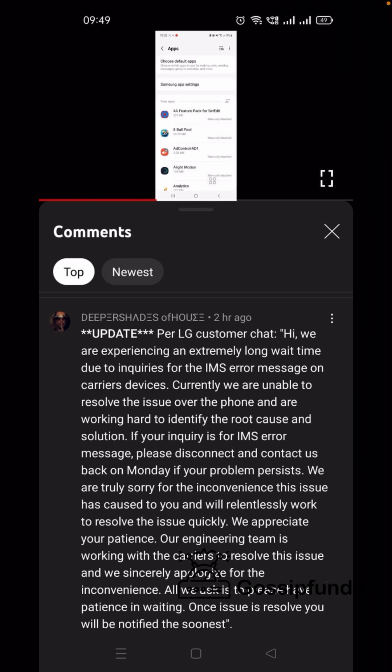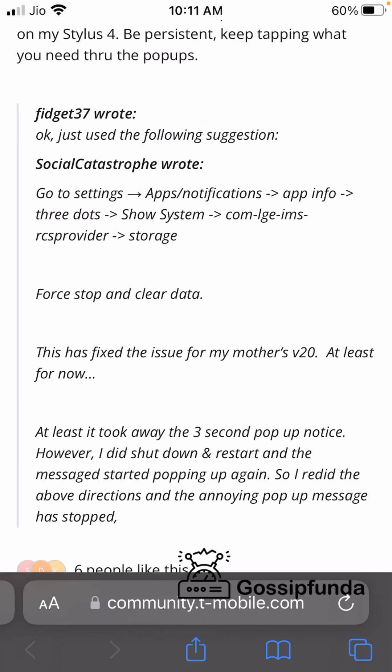We found some more solutions you can try right now to get your LG IMS error message removed. The first trick is a simple one, but it is said to be a temporary method and may come back when you restart your phone. Go to the Settings app, then Apps and Notifications, open the App Info tab, tap the three dots at the top, go to Show System, and find com.lg.ims.rcs provider. Open that setting, go to Storage, then Force Stop and Clear Data. This should solve the issue temporarily, but the message will return when you restart the device.